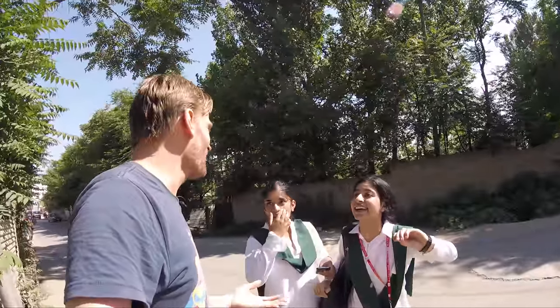A fan recognizes the creator, saying they've watched videos every single day, and they stop for a quick selfie.